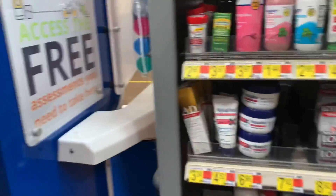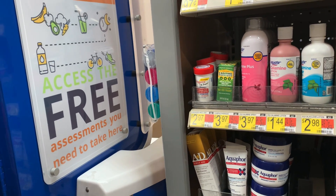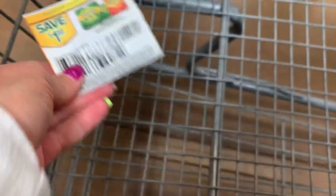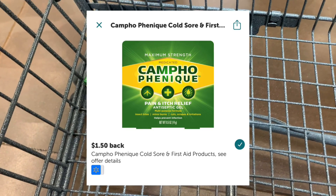We are in Walmart to complete our weekend warrior of $1 and the climb bonus. Starting off with a couple of easy rebates — one is going to be on this Campho Finique liquid antiseptic, priced at $3.97 in my store. We still have valid coupons for this. You can always search coupontom.com to find out what insert any coupon comes from. I'm going to use this $1.50 coupon, pay $2.47 at the register, and submit to Ibotta for $1.50 back, making my cost $0.97.